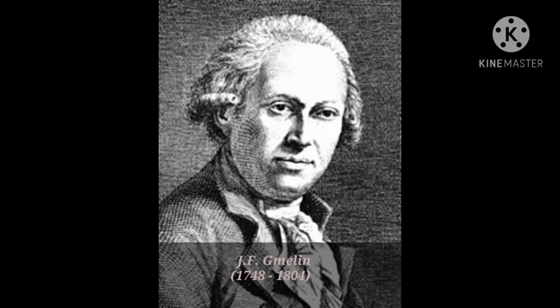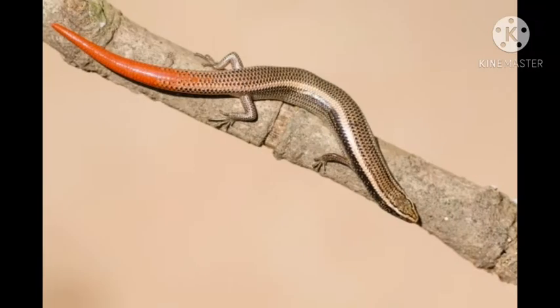It was first discovered by J.F. Gmelin, who was a German naturalist, botanist, and entomologist, in the year 1799. The common dotted garden skink is smooth, worm-like, scaly, and iridescent with a snout like other lizards. The juvenile skink of this species has a distinctive red tail.